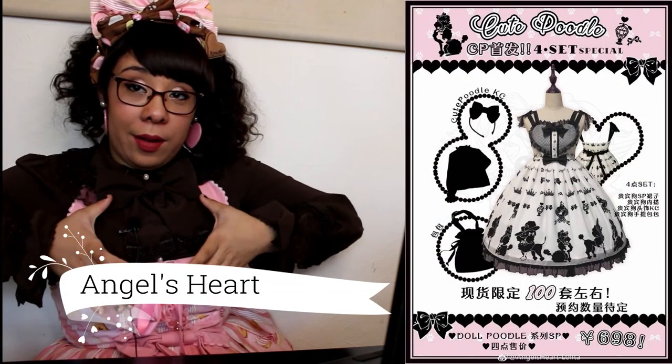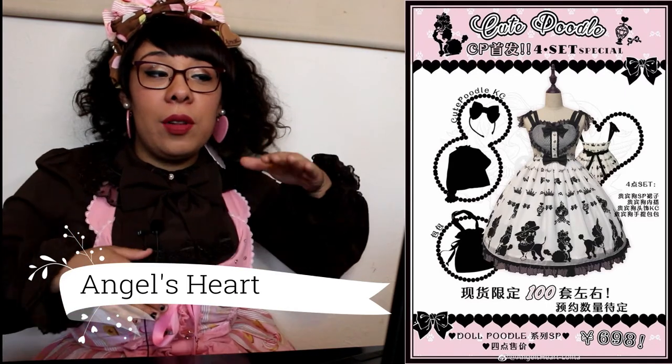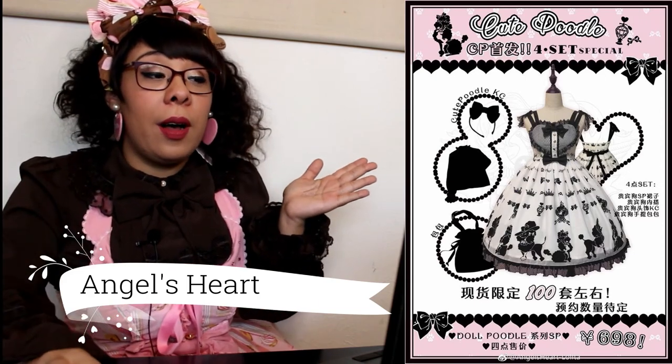Up next we have Angels Heart with a cute poodle design. I'm a big fan of dogs and I love that heart detail right in the middle. I think it's super cute, and I do love black with pinks and purples, so I love this one.